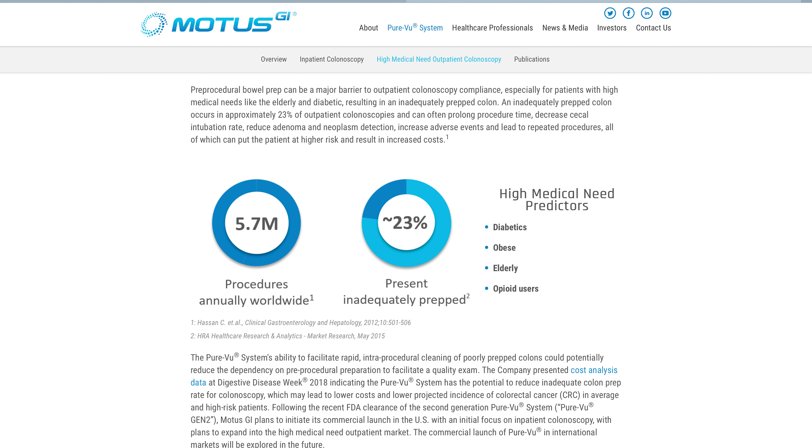Procedural preps can be a major barrier to outpatient colonoscopy compliance, especially for patients with high medical needs like the elderly and diabetics, resulting in an inadequate prep colon. Out of 5.7 million procedures annually worldwide, about 23% are inadequate and can't be used. The high medical need predictors include diabetics, the obese, the elderly, and opioid users.